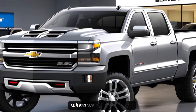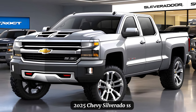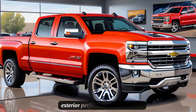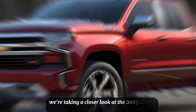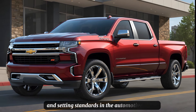Welcome to Unique Car Pro, where we explore the new comprehensive review of the all-new 2025 Chevy Silverado SS, where we delve into the heart of this beast to bring you a detailed analysis of its interior, exterior, and performance. Today, we're taking a closer look at the 2025 Chevy Silverado SS, a truck that's been turning heads and setting standards in the automotive world.